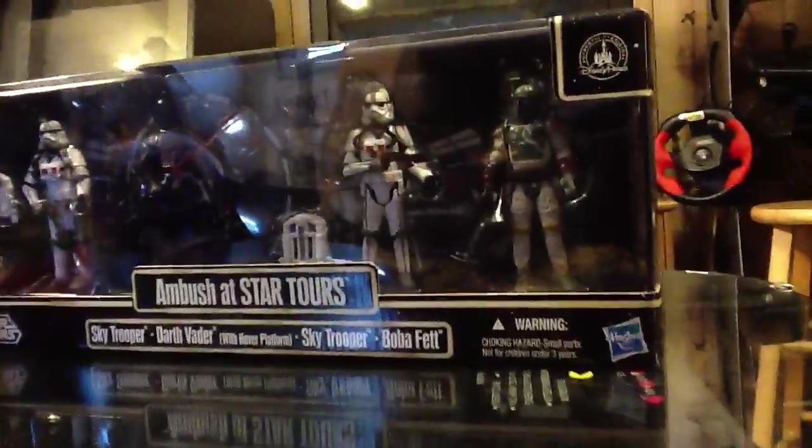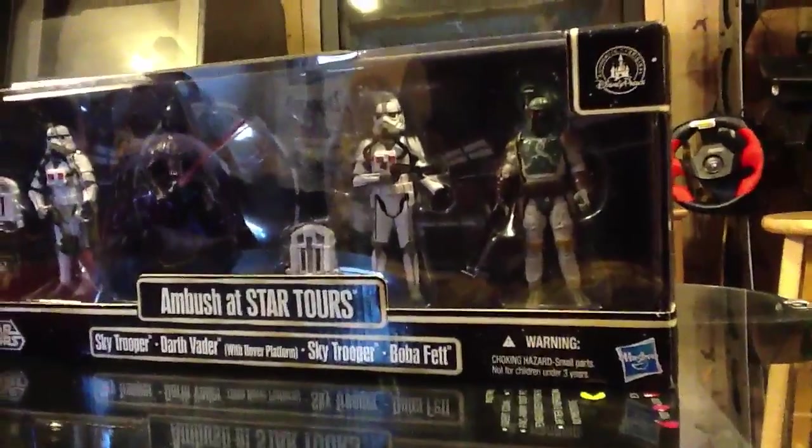Also, you've got the Ambush at Star Tours gift set, which looks great next to all your other Star Wars sets — so that's always a plus. You can only get it at parks; there's the logo there.